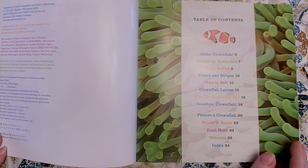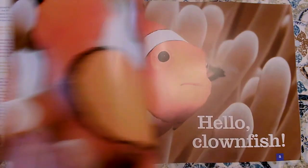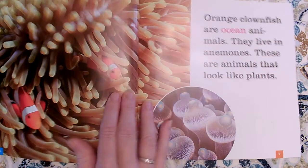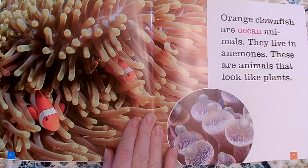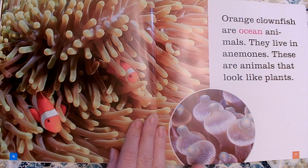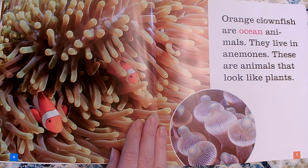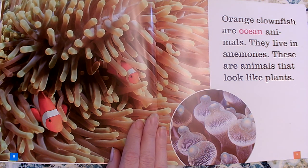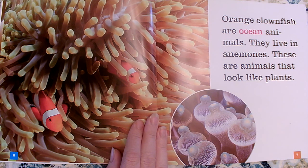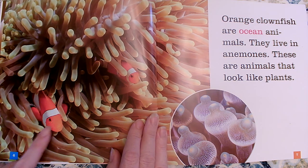Let's see if you can learn five key details about this topic. Hello clownfish! Orange clownfish are ocean animals. They live in anemones — these are animals that look like plants. That's an anemone — that's what was behind our table of contents. An anemone is not a plant; an anemone is an animal. Can you say anemone? Ocean animals called anemones look like plants, but they provide a home for clownfish.